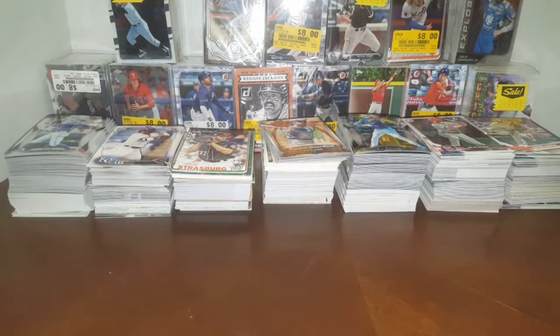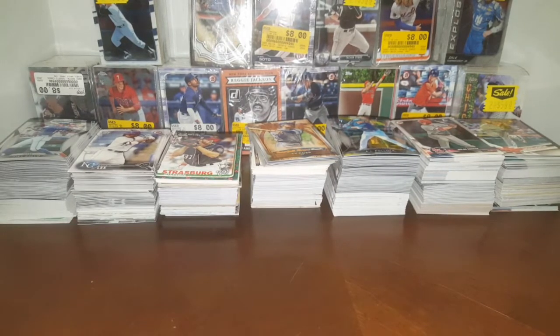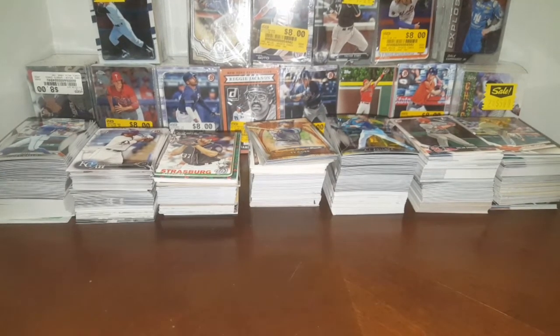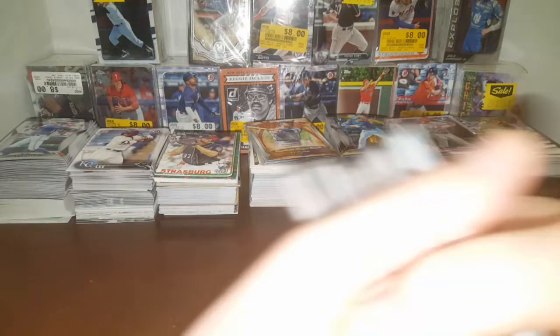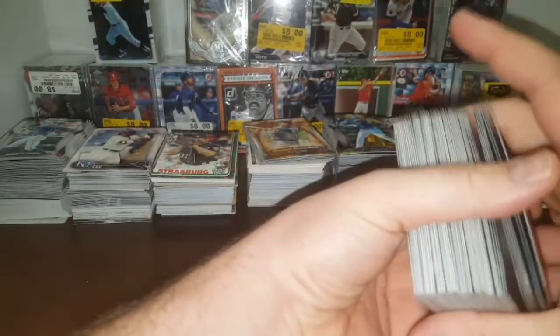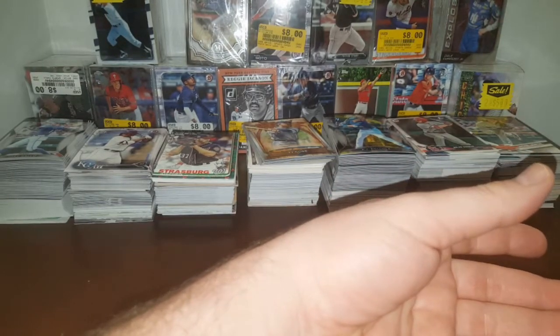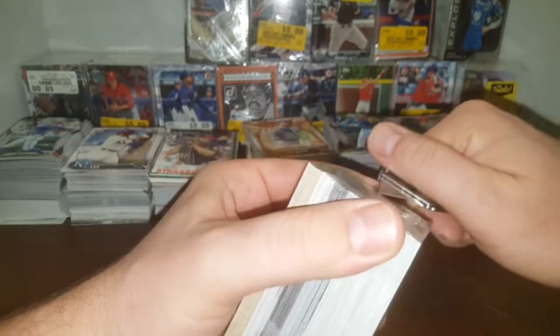So I paid $2.50 per brick — seven bricks so that's $17.50 plus tax — and I got all those great cards plus all these additional cards. That's pretty good. We're going to see if the hits are still rolling. We'll start with this one right here — we'll go with the Mickey Mantle one.